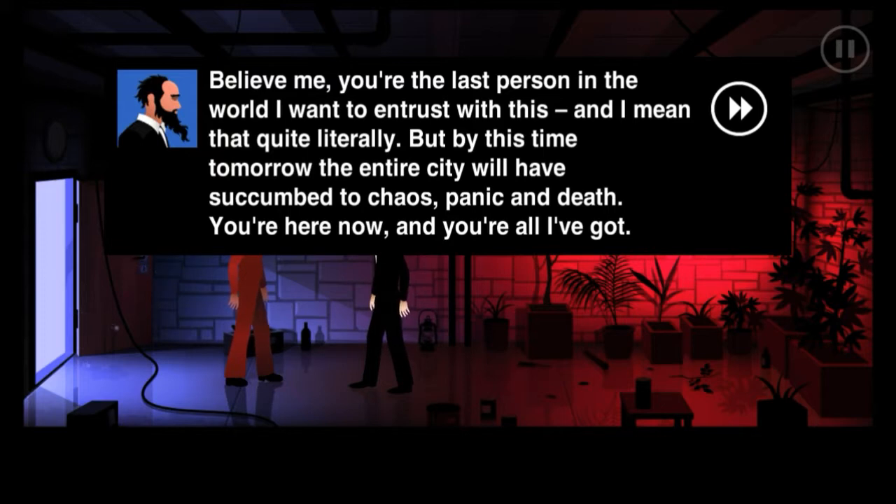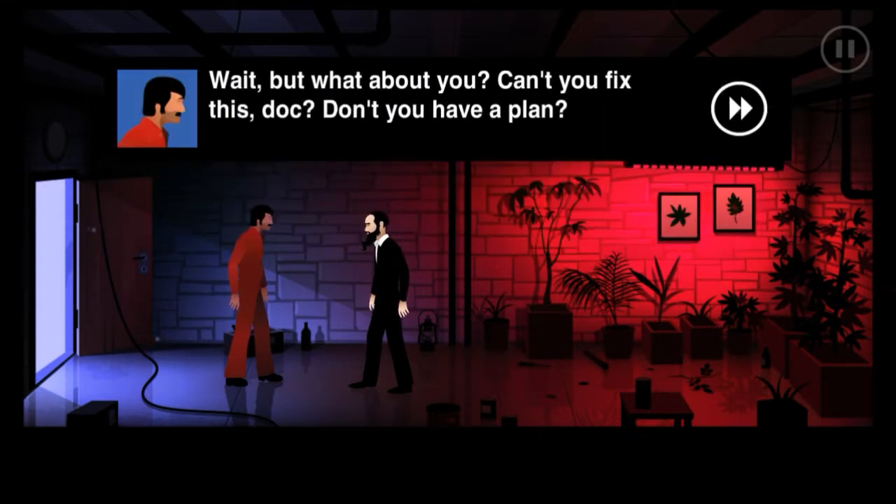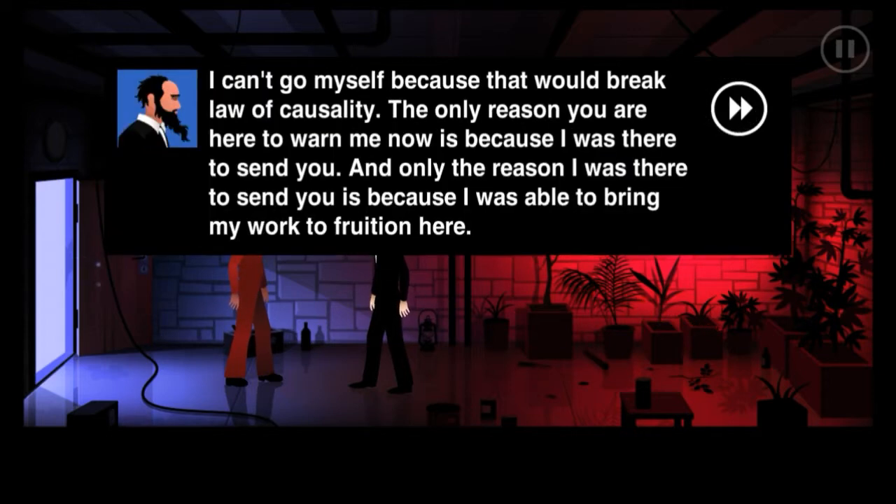I witnessed the lethal efficiency of the virus firsthand - I knew there was only one way this was going to end. So I handed in my resignation and set up shop out here. For over a year I've been working to recreate the technology to bring me back in time to prevent mankind's extinction from ever happening. And now you're here - the harbinger of doom at my doorstep wearing a boiler suit. Who could have imagined that judgment day would begin like any other Monday in May? Knowing this is only half the battle - preventing the outbreak will require more than just your tenacity.